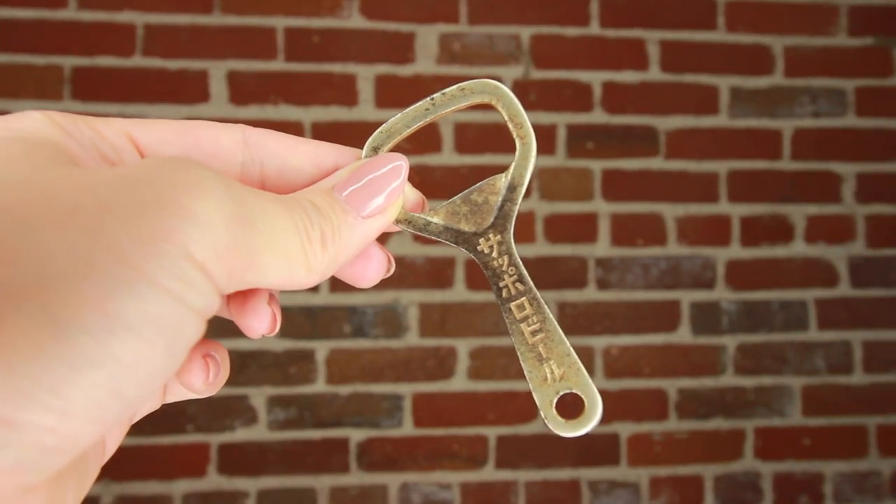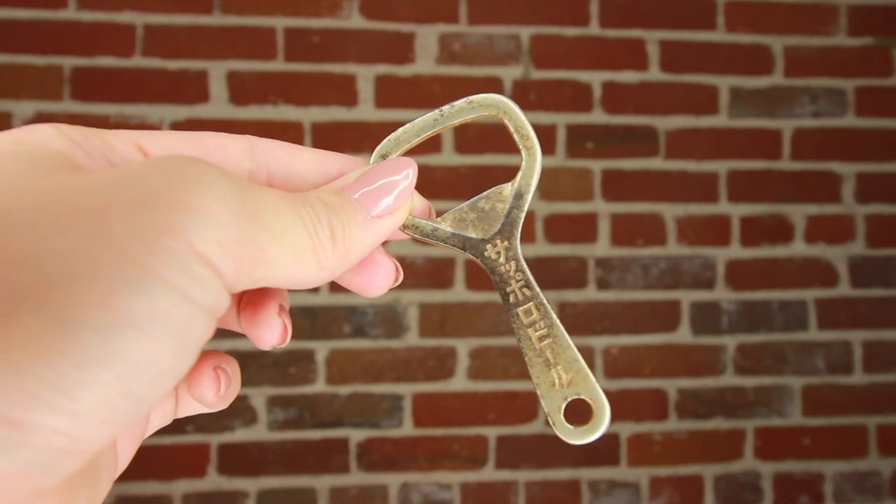The final thing from that shop is this little guy - a can opener, and it has Japanese writing on it. Once again, if anyone would be able to translate for me, that'd be awesome. I don't have anything on my key chains, so I thought this was super cute and a nice little memento of my time in Tokyo.